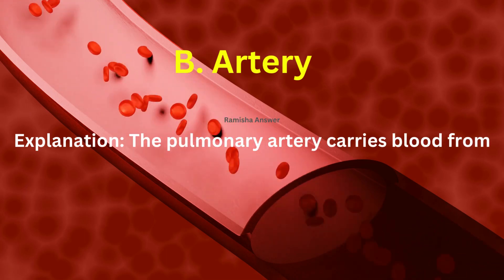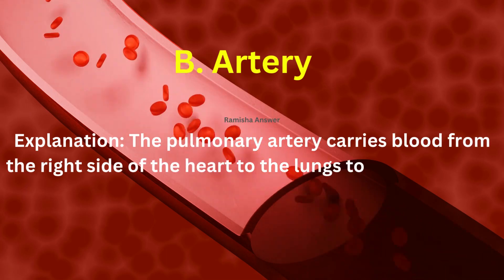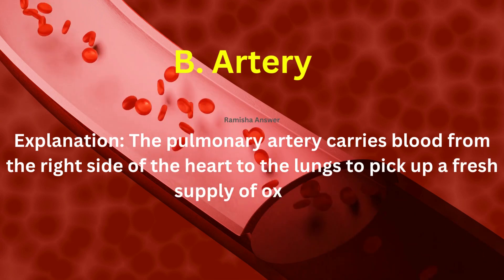The pulmonary artery carries blood from the right side of the heart to the lungs to pick up a fresh supply of oxygen.